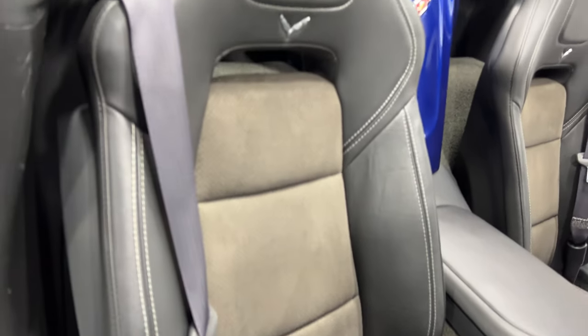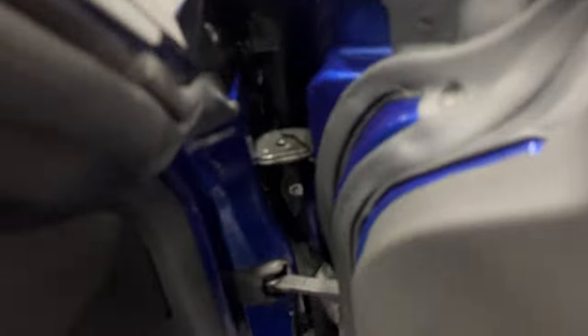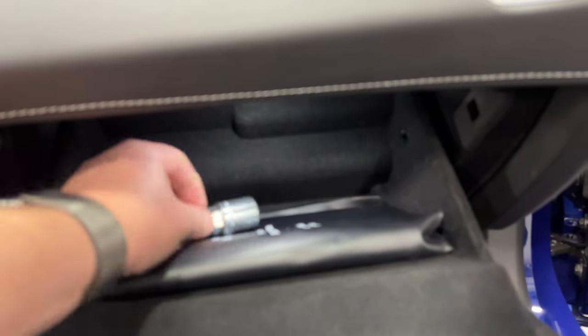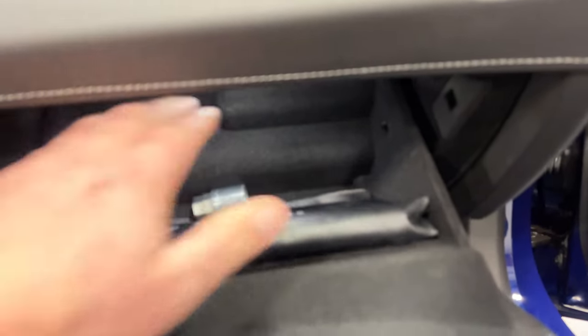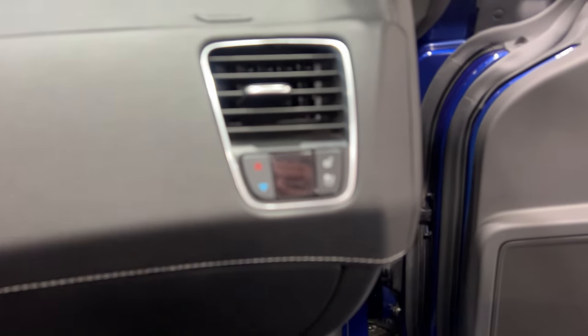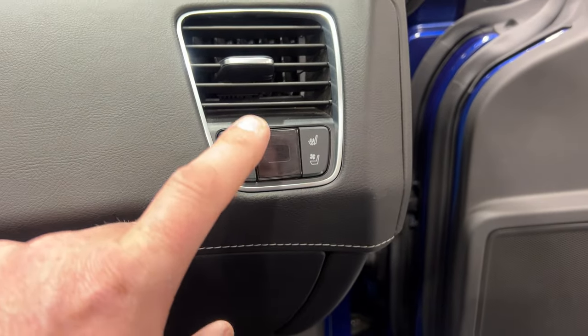The seat has baseball stitching on the outside leather and looks good. As we get in, the door frame is nice and tidy. In the glove box we've got the wheel lock key and all the books. Up here we've got heated and cooled seat control for the passenger, passenger temperature display, and passenger temperature control. The upper dash condition looks great.